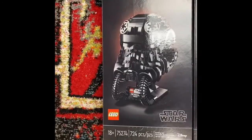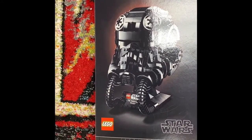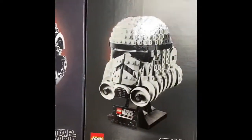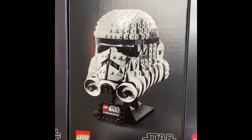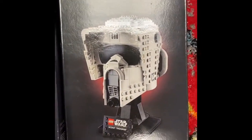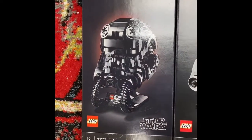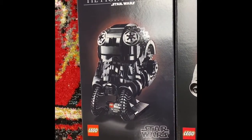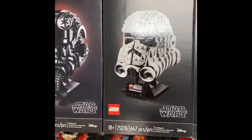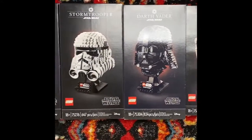I've gone ahead and pulled the trigger on this awesome new set of Star Wars Lego helmets - the helmet collection. We're starting off with the tie fighter pilot, which is really cool looking, then the stormtrooper, Darth Vader, and the scout trooper. I'm missing one - there's five and I'm missing Boba Fett. Couldn't find it at the retail store, so I had a buddy in another place pick me up one and it should be coming shortly. Once I get these all put together and up for display, I'll do another video.